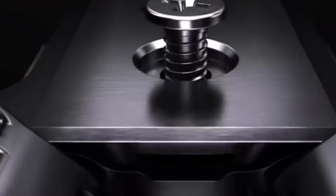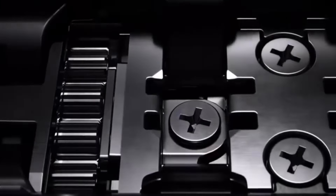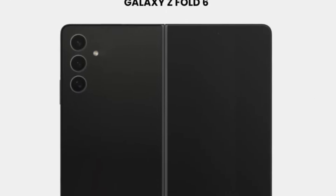Hey everyone, welcome back to Symantec Tech. Today we are bringing you the latest scoop on the Galaxy Z46 Ultra. Buckle up, because there's some interesting stuff coming your way.